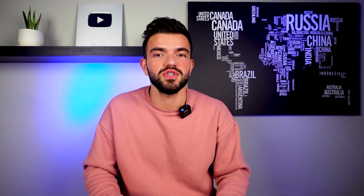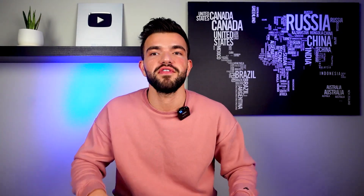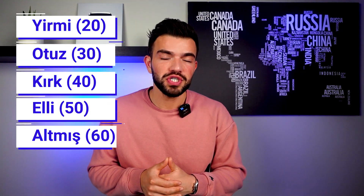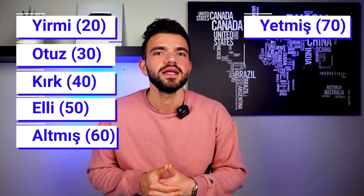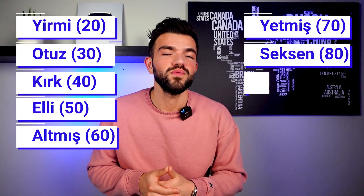To say higher numbers you just need to know twenty, thirty, forty, fifty, sixty, seventy, eighty, and ninety. Here they are: twenty is yirmi, thirty is otuz, forty is kırk, fifty is elli, sixty is altmış, seventy is yetmiş, eighty is seksen, and ninety is doksan.